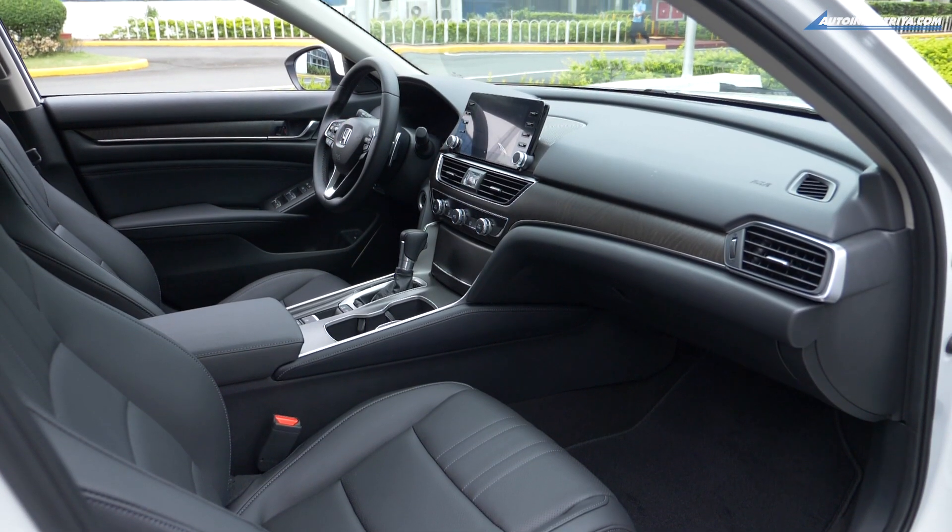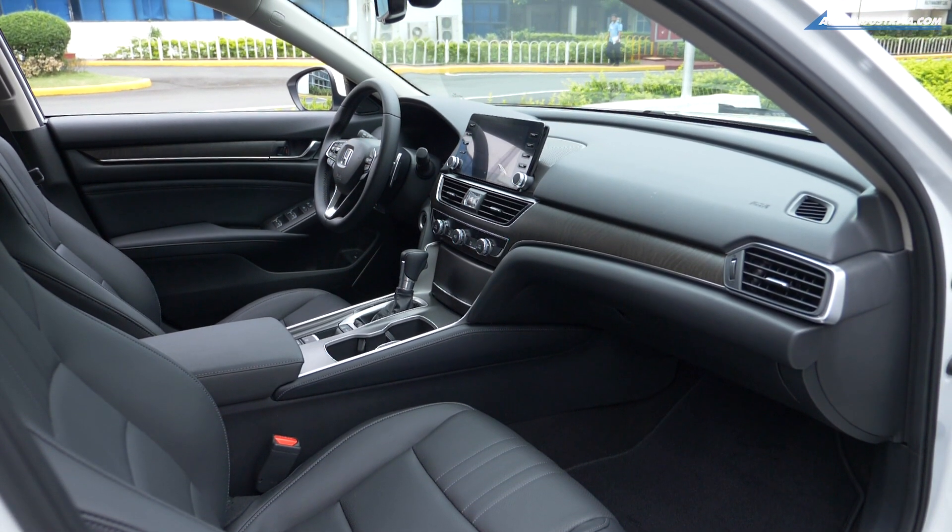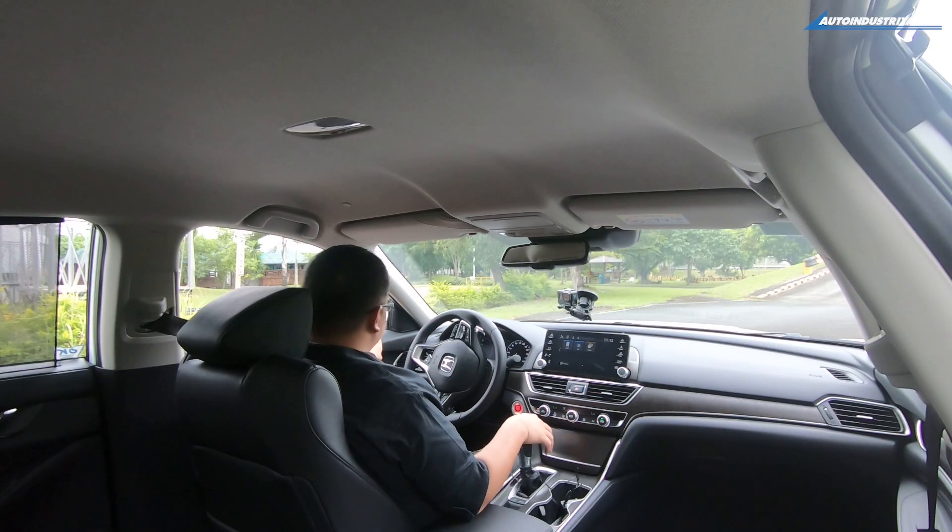The switches are very nice. It's definitely a level up in terms of overall feel, fit and finish, and the materials they're using. Soft touch here, soft touch there — it's nicely executed for Honda.